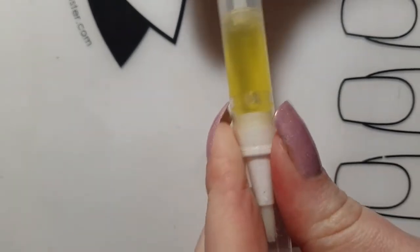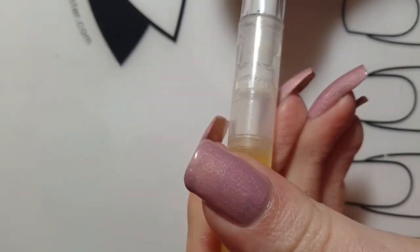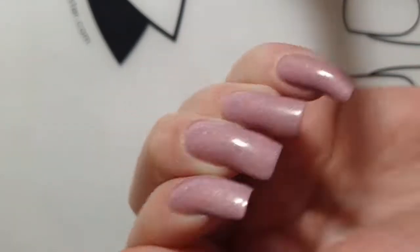The product I use the most is definitely my nail oil pen. It is filled with pure jojoba oil and you simply twist the end of the pen, which makes it super easy to carry in your bag to work. I use it every day and apply it on my cuticles and at the underside of my nails as well.